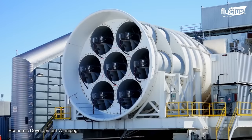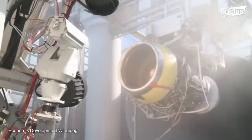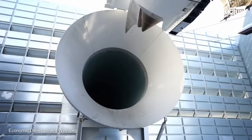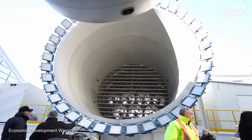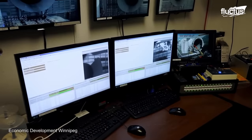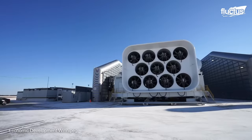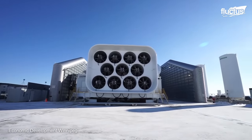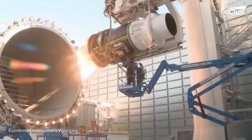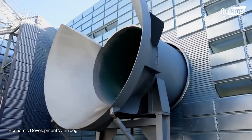The GE Aviation Test Research and Development Center in Winnipeg, Manitoba, Canada is a state-of-the-art facility dedicated to testing and developing aircraft engines. It is the only facility in the world capable of testing engines up to 150 inches in diameter and up to 150,000 pounds of thrust. Its primary test cell is one of the largest in the world, measuring 130 feet long, 80 feet wide, and 60 feet high, allowing for the testing of the largest commercial aircraft engines, including the GE9X.